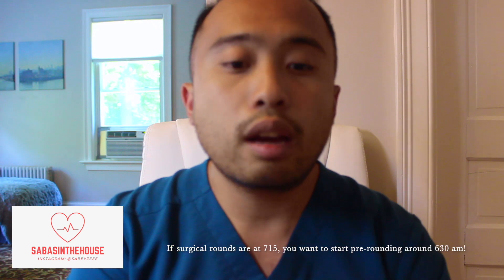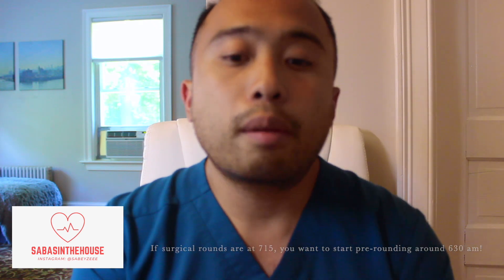Pre-rounding is when you first round on your patient before presenting them when the actual surgical rounds take place. My service in surgical oncology — actual surgical rounds usually start around 7:15. So I complete my pre-rounds before that. The way I do it is I usually arrive by 6 a.m., look up my patients, review their EMR online, and then perform my pre-rounding.